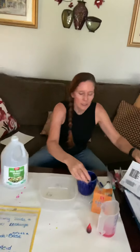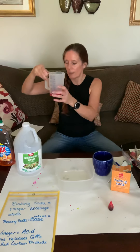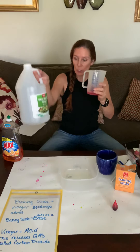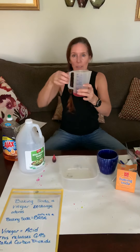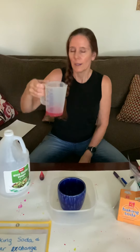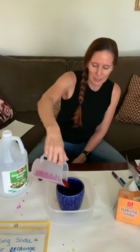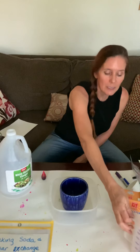Miss Kelly has already mixed in the dish soap, the white vinegar, and the food coloring. I'm going to put this into my makeshift volcano. I'll pour that in here and then we need to add our baking soda for the chemical reaction.